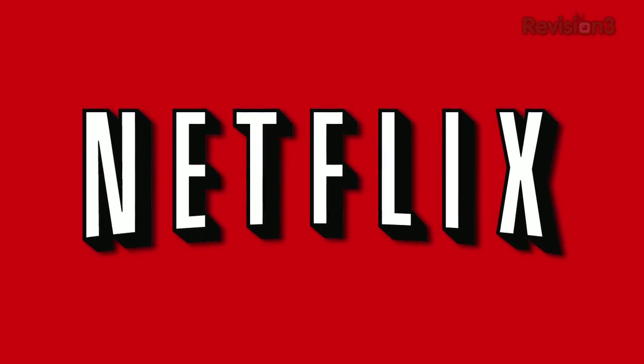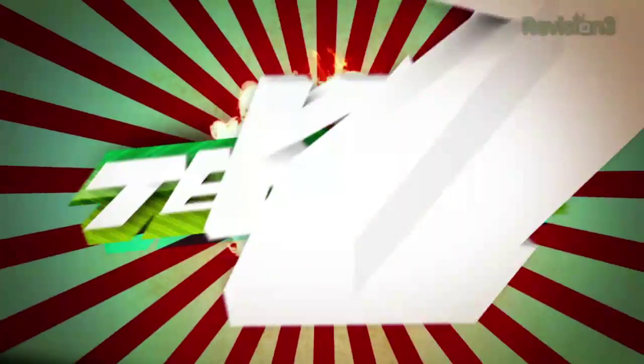Today's TechZilla Daily is brought to you by Netflix. Welcome to TechZilla Daily, I'm Veronica Belmont.